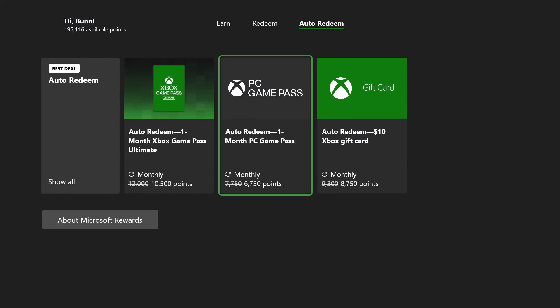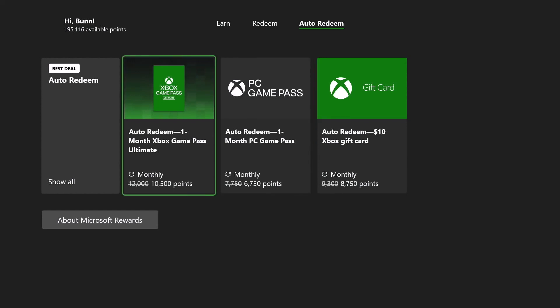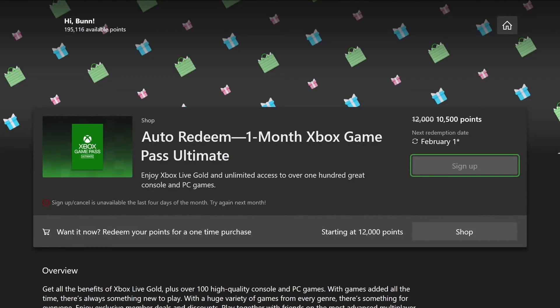You also have the PC Game Pass over here, so just options, guys. Let's click in and see what happens. So you can see here if I did this, the next redemption date would be February 1st — that's the reason I'm not doing it now because my subscription is not up. It says sign-up counts is unavailable the last four days of the month, so try again next month.